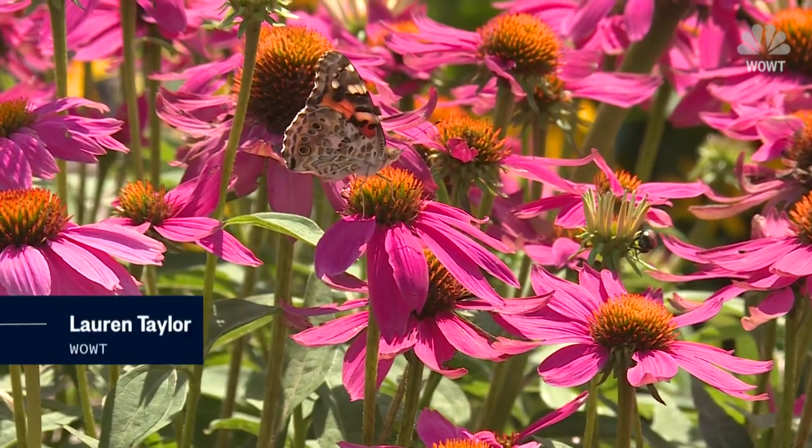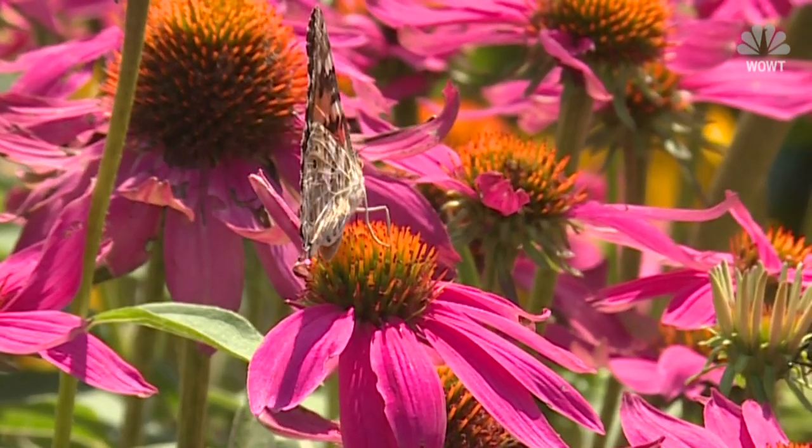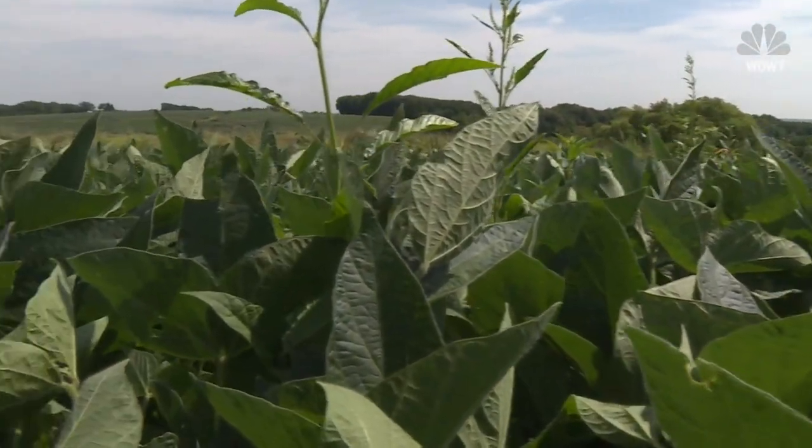They're called painted lady butterflies, and it's normal to see them this time of year, but not in these numbers. And while they're lovely in a flower garden, they are not welcome visitors to area soybean fields.